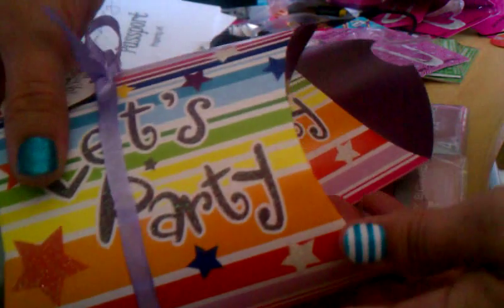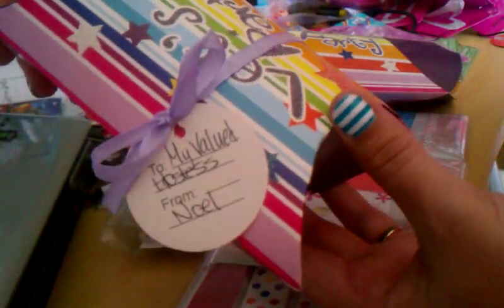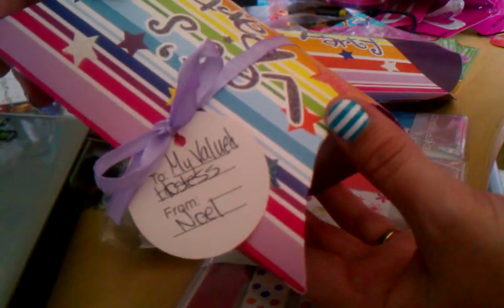Whenever you finish off the little cushion box, it has a gift tag that says, 'To my valued Hostess, from Noelle.'